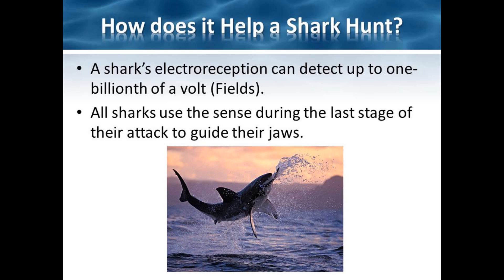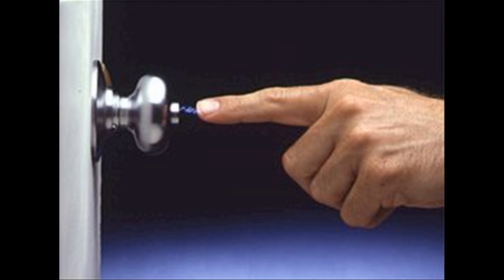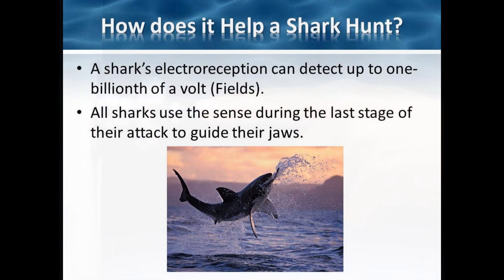A shark's electro-reception is so powerful that it can detect up to one billionth of a volt. To put that in perspective, a typical shock that you may feel when touching metal is created from up to 10,000 volts of static electricity. In a more striking example, a shark could sense if a AA battery was turned off up to a thousand miles away.